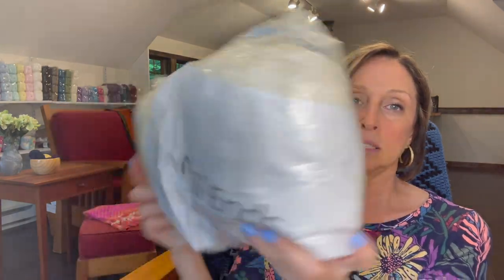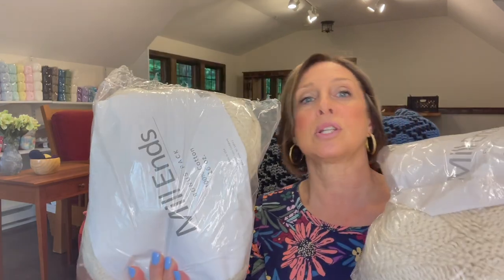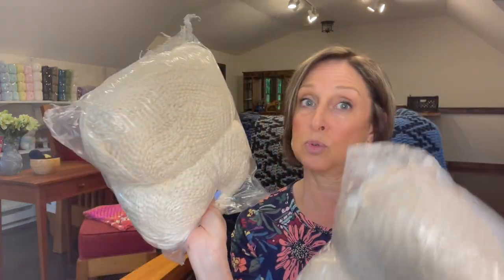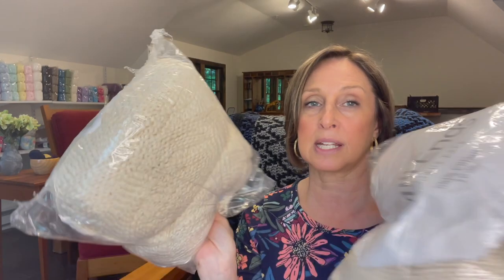I got a bunch of Millens, 100% cotton. It's a nice cream color, really beautiful. It's like that boucle kind of look, very soft, 100% cotton. And each bag is a pound of it. So you get two pounds or four balls of this 100% cotton yarn.